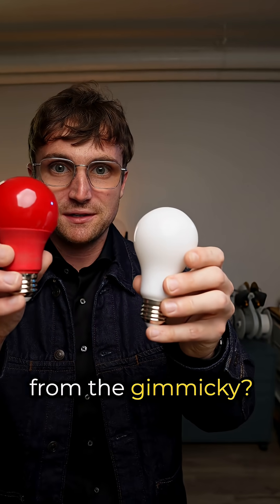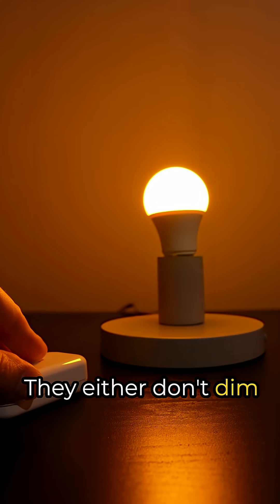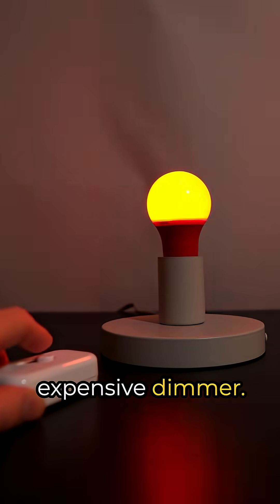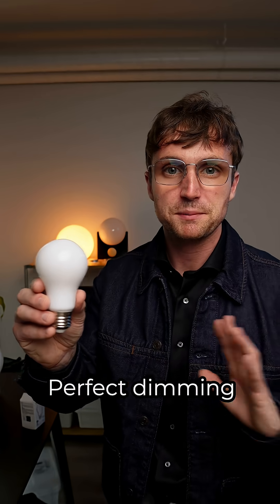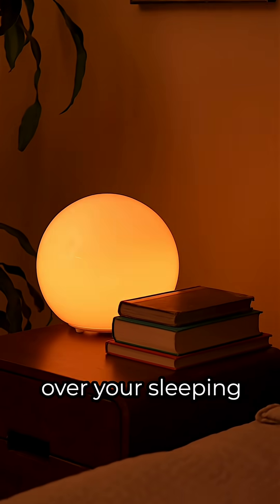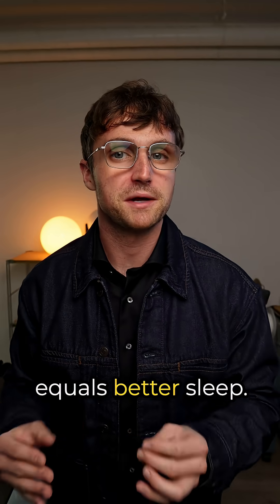Second, dimming. Want to know what separates the good from the gimmicky? Most sleep light bulbs don't dim properly — they either don't dim at all, or they glitch out on everything but the most expensive dimmer. Bedtime Bulb V2? Perfect dimming on every dimmer you throw at it. That means precise control over your sleeping environment, and less light overall equals better sleep.